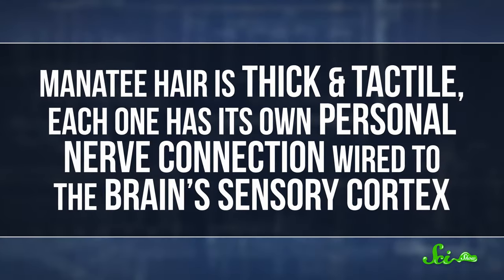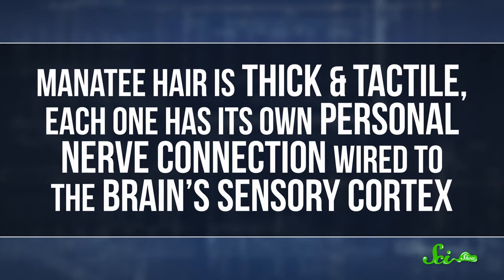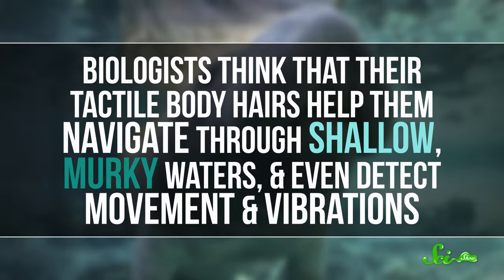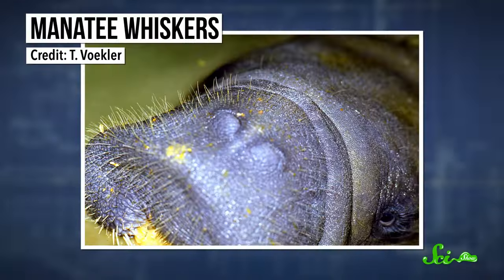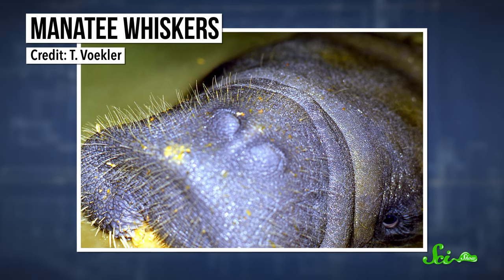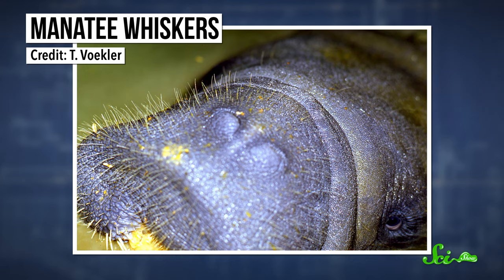When it comes to navigating through water, manatees have a super-useful advantage: their hair. They might look pretty bald, but manatees do have hair, just not a lot of it. But what they lack in quantity, they make up for in quality. Manatee hair is thick and tactile — each one has its own personal nerve connection wired to the brain's sensory cortex. Like your cat's whiskers, these tactile hairs can sense objects around them. Most other non-human mammals have a smattering of these specialized hairs on their heads and faces, but manatees sprout them all over their bodies. Biologists think that their 3,000 or so tactile body hairs help them navigate through shallow, murky waters and even detect movement and vibrations. They also have an additional 2,000 bristly face whiskers, which they use to feel out and even grasp foods while foraging.